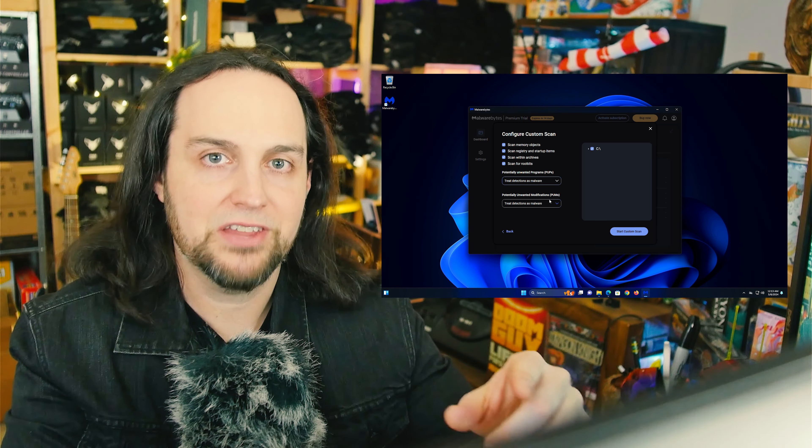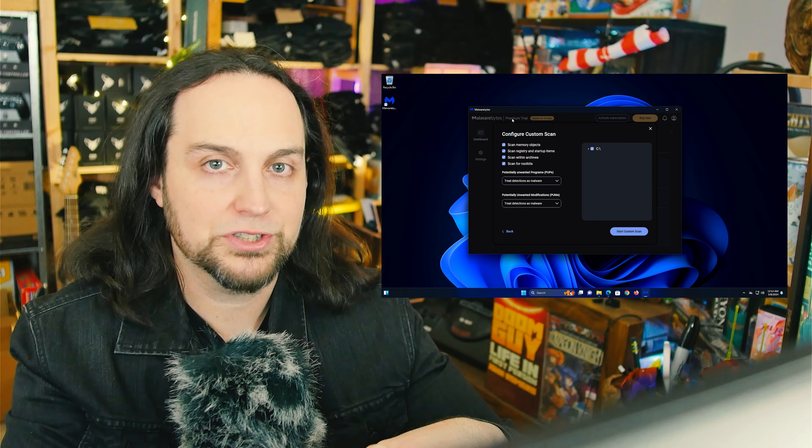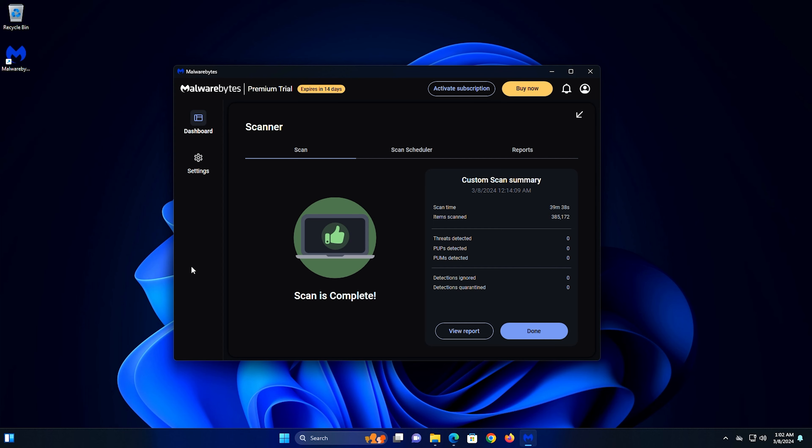We started off with Windows Defender and did a full-on scan — that came back with nothing. Then I installed Malwarebytes and did a full scan including rootkits, and that came back clean.